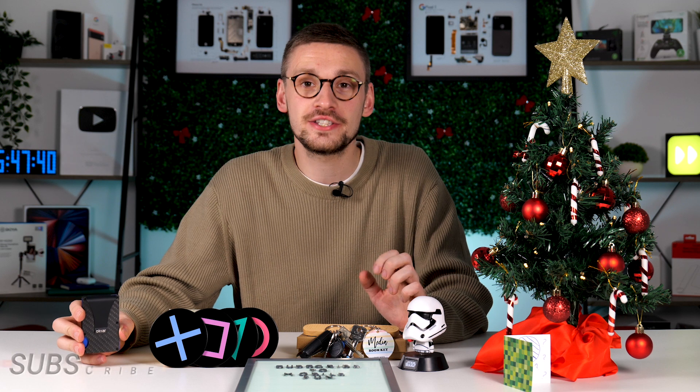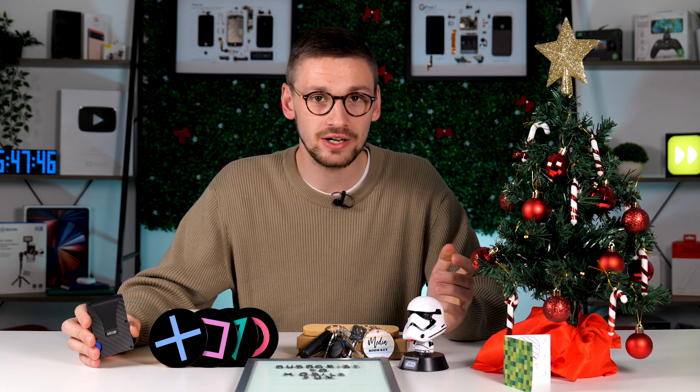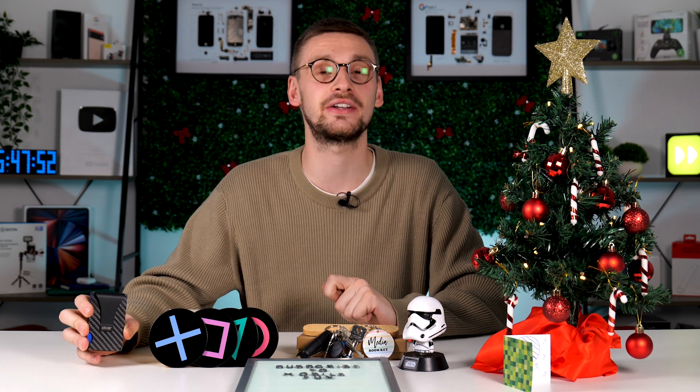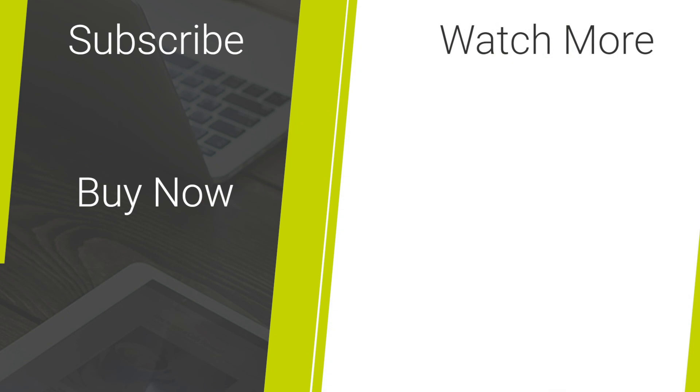There you go, our list of secret Santa gifts for under £10. Comment below your favorites. For me, I think the key holder is a personal favorite as it gets the keys off the table in my house and at least I remember where I've put them. To purchase any of these products, visit the links below, and if you enjoyed the video, remember to like and subscribe.